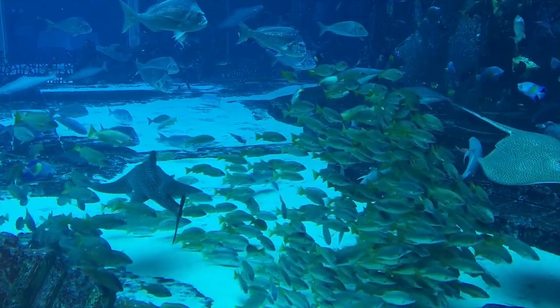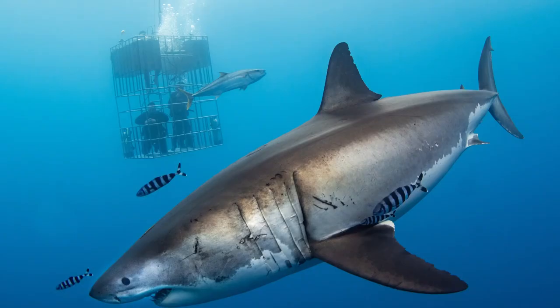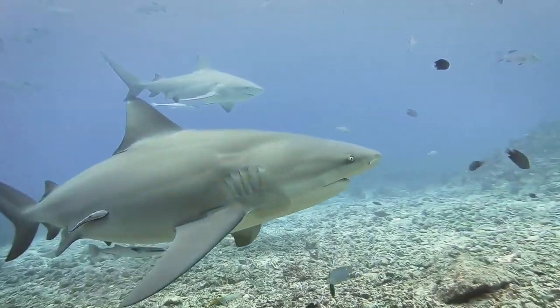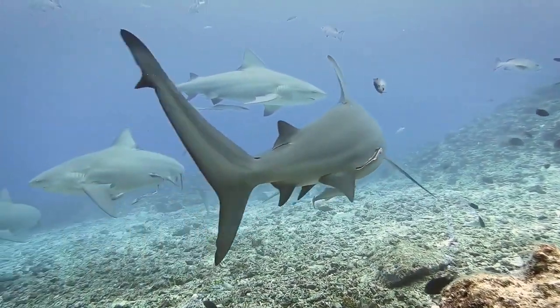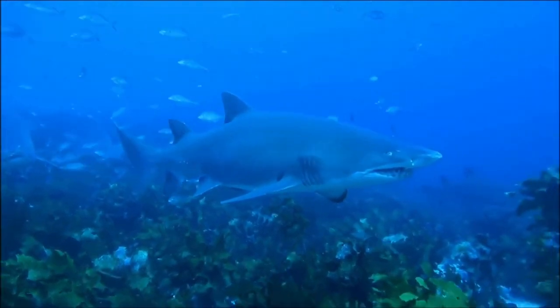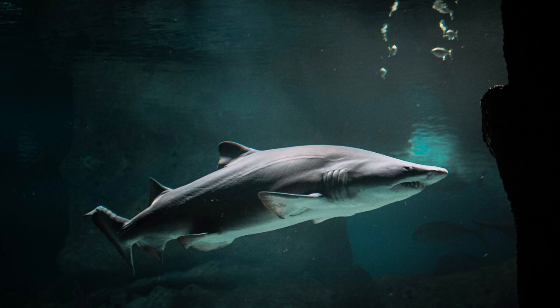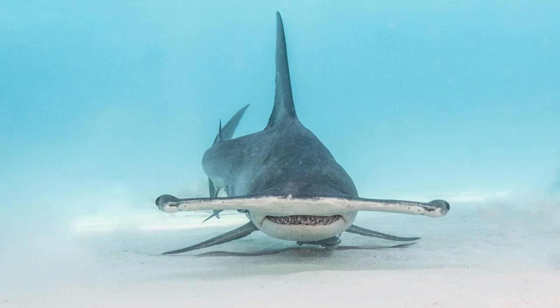There are many types of sharks: whale shark, mako shark, bull shark, gray nurse shark, great white shark, and hammerhead shark.